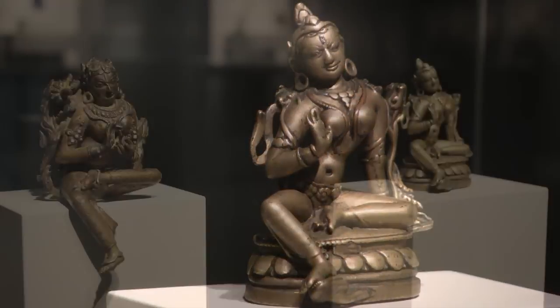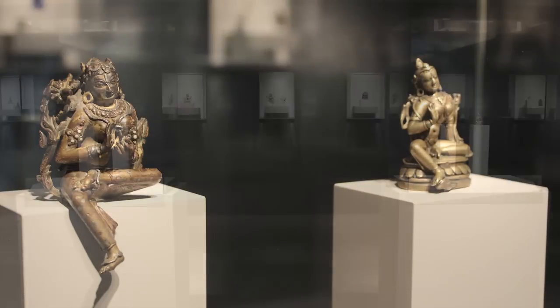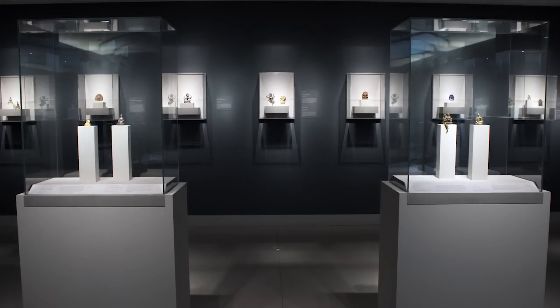Looking at them together, you can really see the difference in the origins of both figures, even though it was originally thought that the Tibetan Tara could have been from Eastern India.